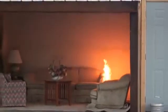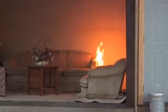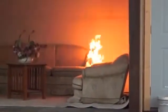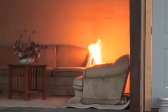Now the corner of the couch is becoming involved. And once the arm of that couch is involved, you'll see the fire accelerate even more rapidly.